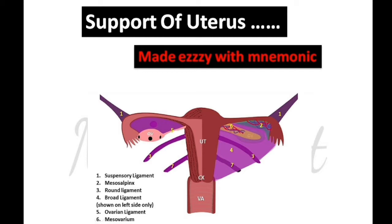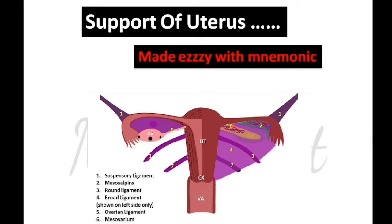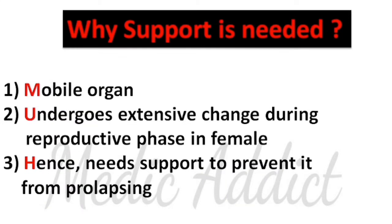Hello and welcome to today's episode of Monday's Mnemonic. Today we will be briefly discussing a topic which is a short question in university exams and also in viva voce. This is Norman Patel and I am a third year medical student. The first question that comes to mind while studying is: why does the uterus need support, and why does it need a good amount of support in order to show its existence? The answer is pretty simple and you can easily understand with these three points.